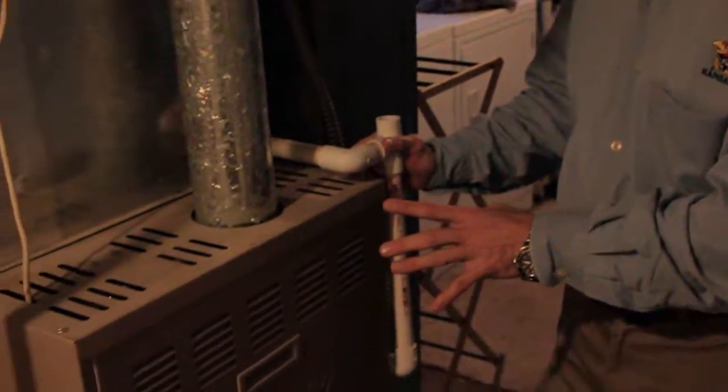We can see lots of things in the furnace room. This is a York Diamond 80% efficient furnace with an April Air humidifier and ductwork that has removed all of the asbestos wrap and insulation.